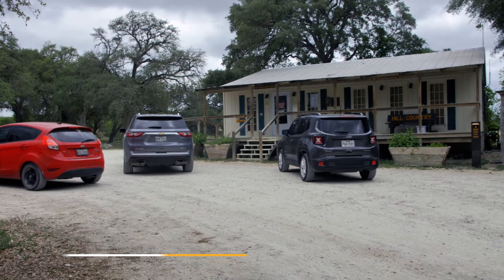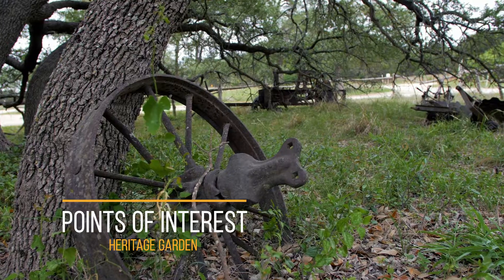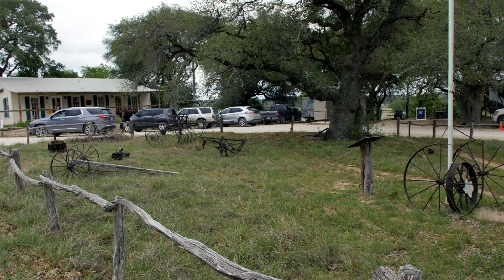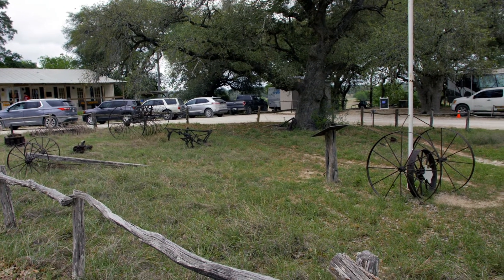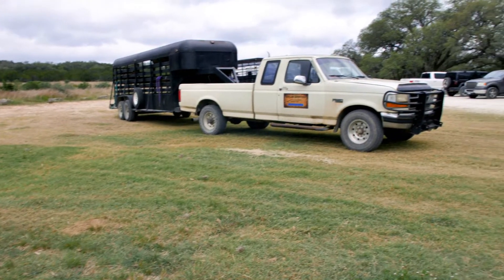The park headquarters is just a short drive on a dirt road. After checking in, we walk over to review a point of interest: the heritage garden. Hill Country State Natural Area was once a working ranch and was donated to the state. Here you'll discover a collection of agricultural relics that remind us of the ranching heritage of the park. The park has limited parking — one area for larger vehicles with horse trailers and another for compact vehicles.